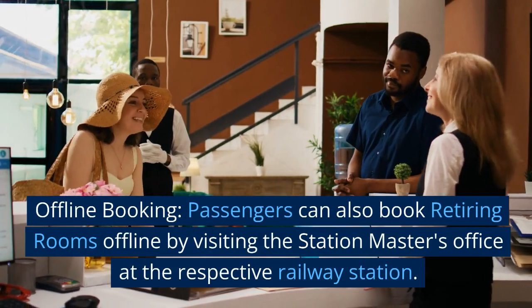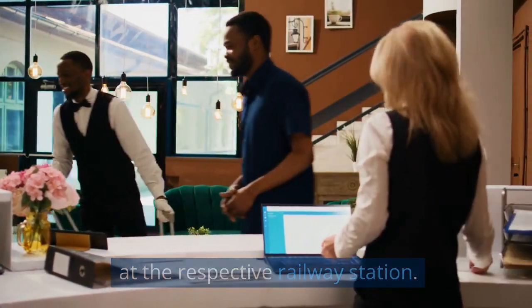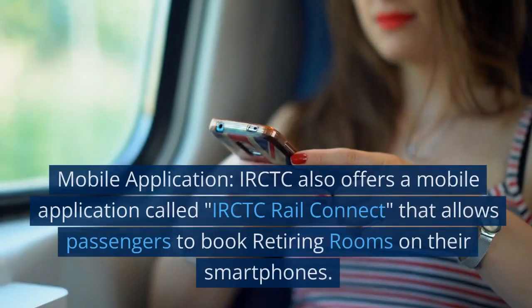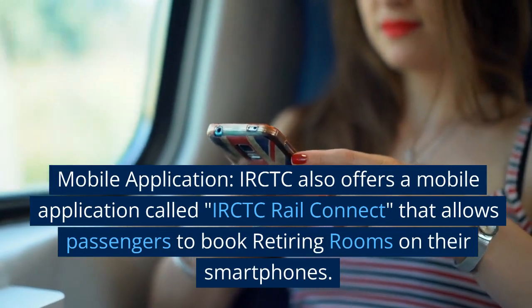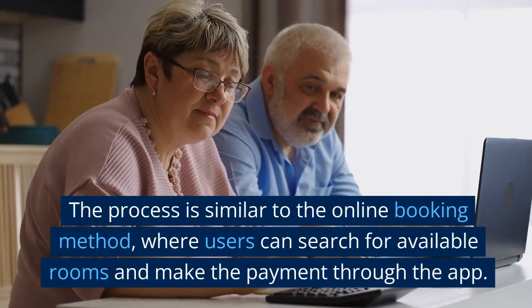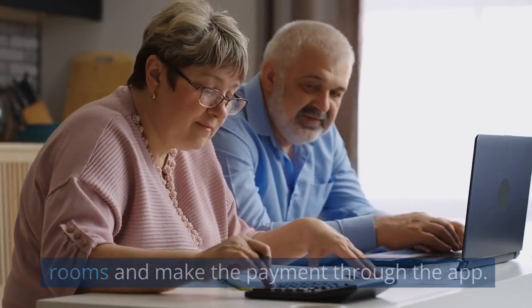Offline booking: passengers can also book retiring rooms offline by visiting the station master's office at the respective railway station. The station master will provide the necessary assistance and help in completing the booking process. Mobile application: IRCTC also offers a mobile application called IRCTC Rail Connect that allows passengers to book retiring rooms on their smartphones. The process is similar to the online booking method, where users can search for available rooms and make the payment through the app.